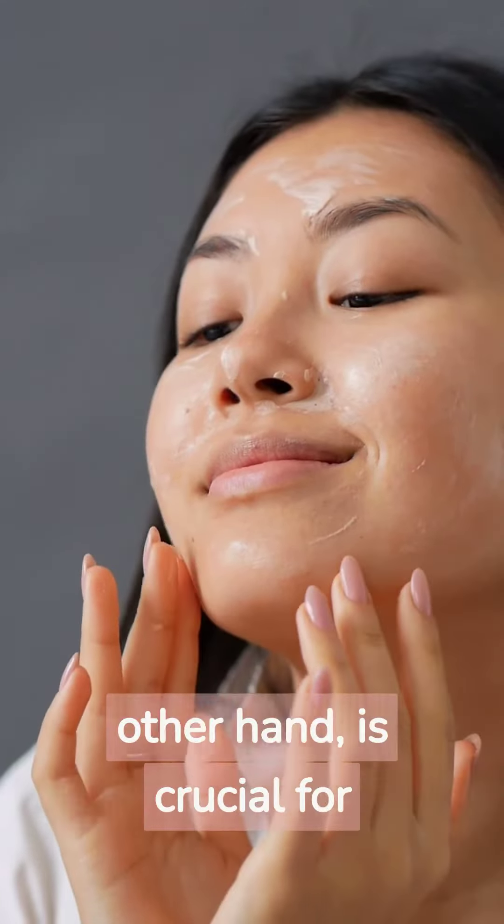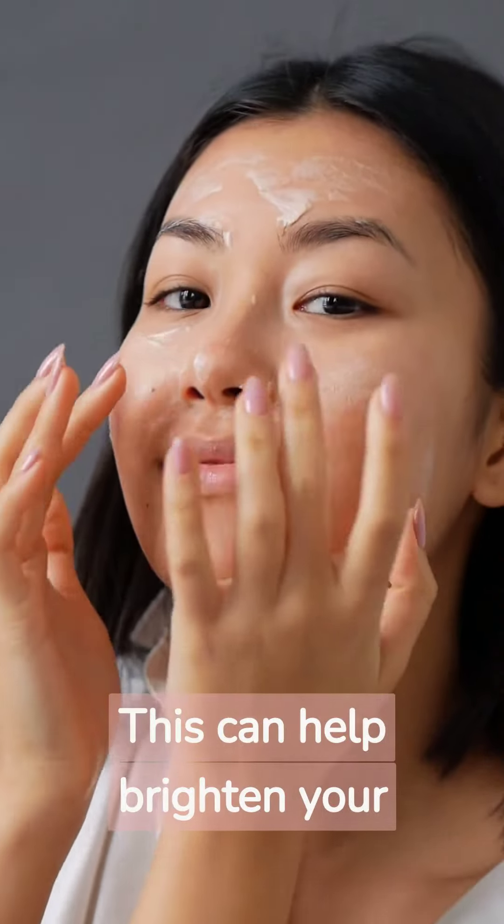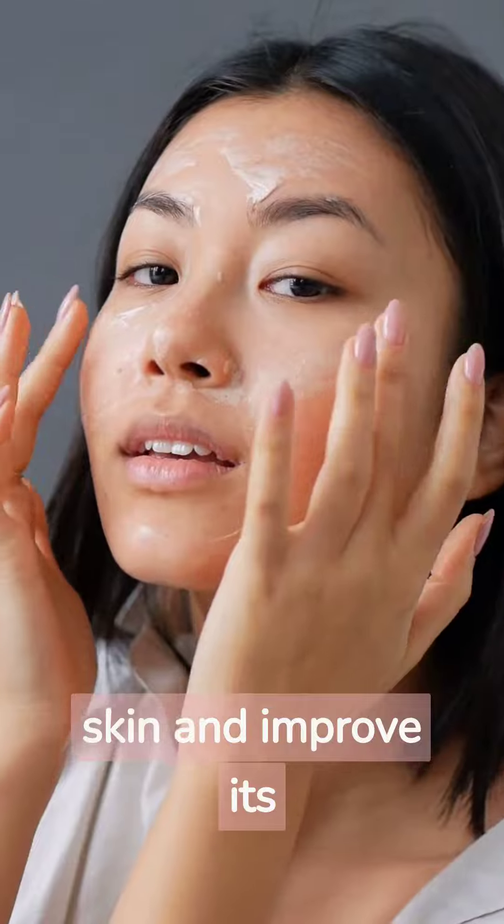Exfoliation, on the other hand, is crucial for removing dead skin cells and unclogging pores. This can help brighten your skin and improve its texture.